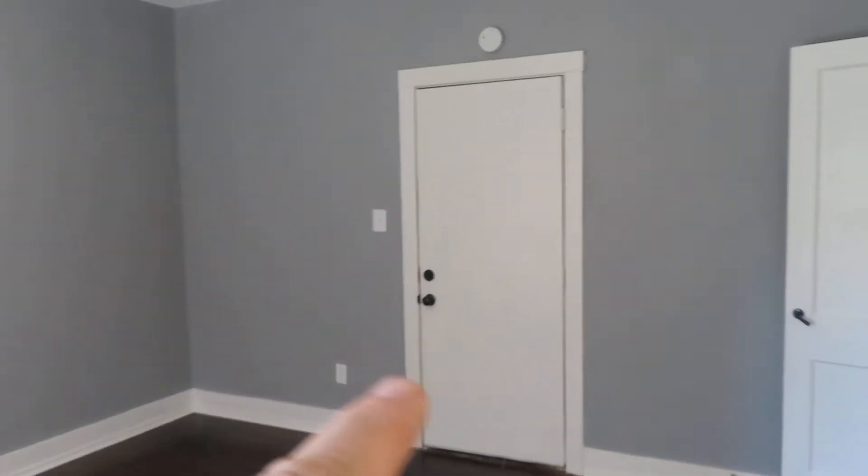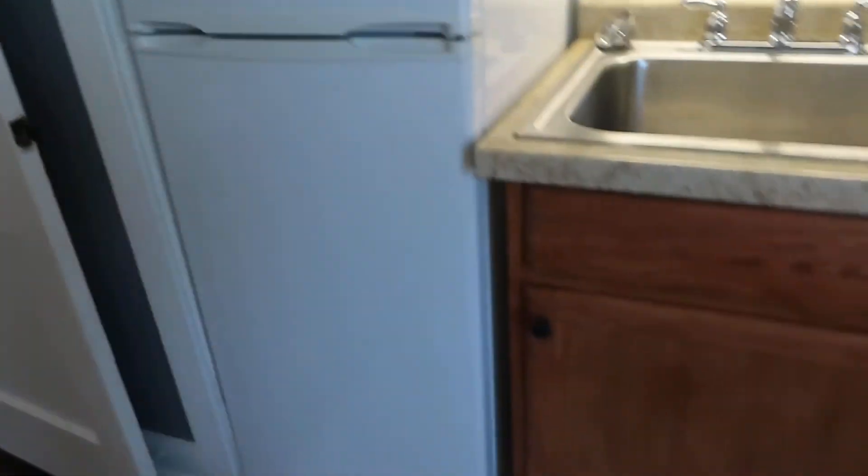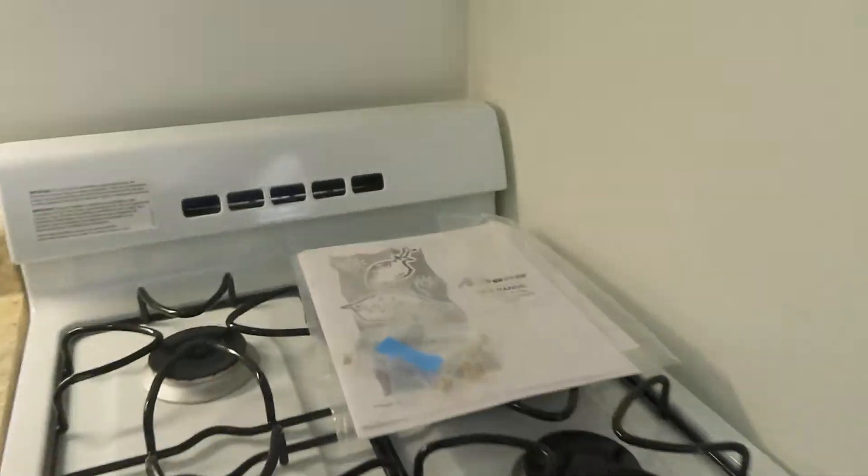Large, nice space. That was the entry door. Kitchen, good refrigerator, brand new stove. There are the containers and packets for it. Good kitchen and cabinet area, and then you can close this off.